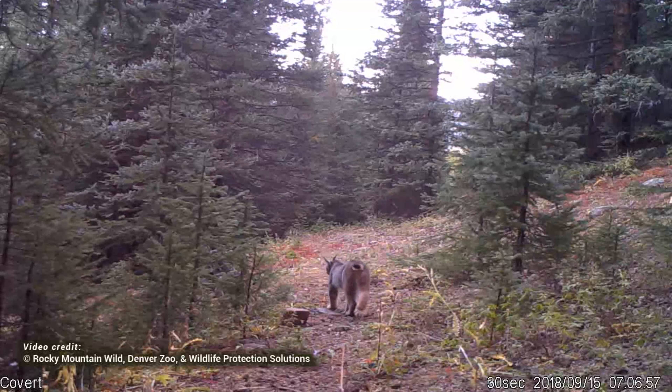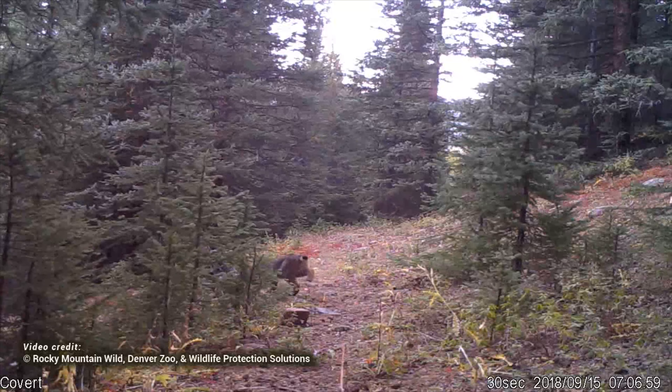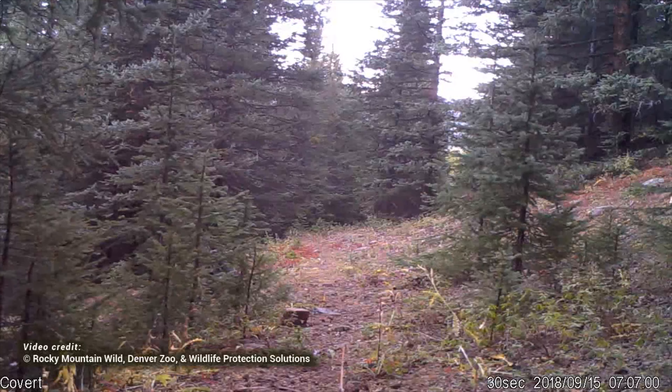Vail Pass is home to a wide variety of wildlife species including elk, mule deer, and moose. It is also home to one of the few known breeding populations of the elusive Canada Lynx outside of southwest Colorado.